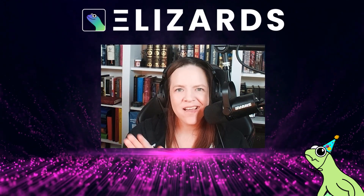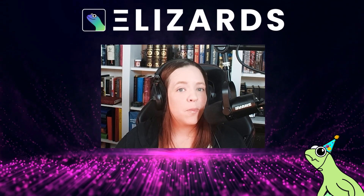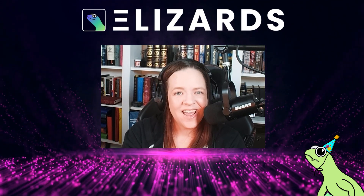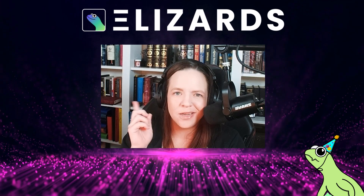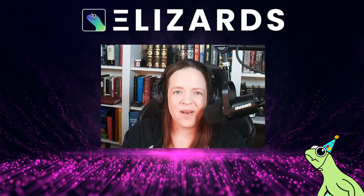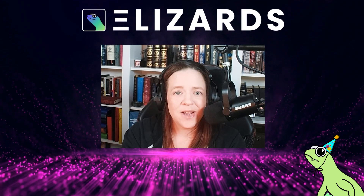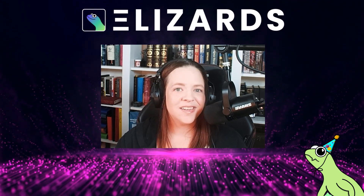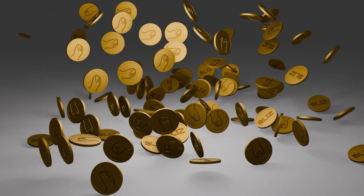Welcome back, and hang on to your scales because things are about to reach epic proportions for the ETH lizards. Many of you already know that the Lizard Labs TGE is just around the corner — we're probably only about a month out. But these crazy reptiles have decided to bring Christmas in September in the form of a $3 million Lizcoin airdrop.